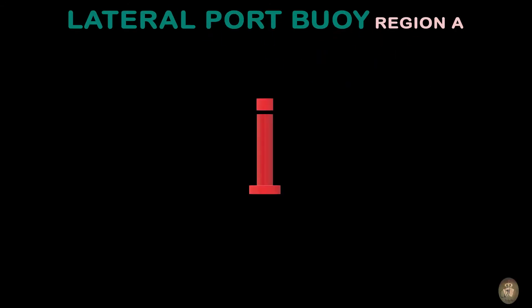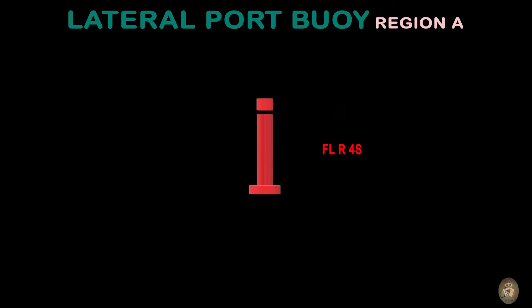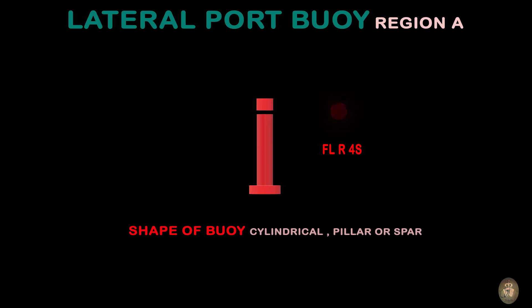Lateral Port Buoy for Region A. A vessel should keep this buoy on port while entering harbour or channel. Top mark: single red cylinder or can. Shape of buoy: cylindrical, pillar, or spar.